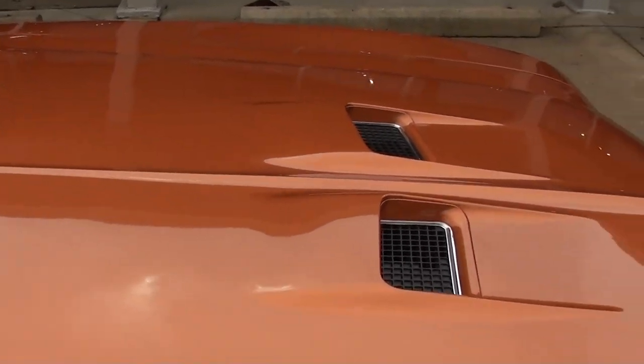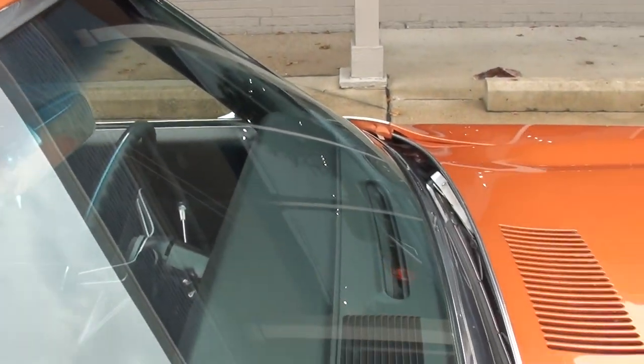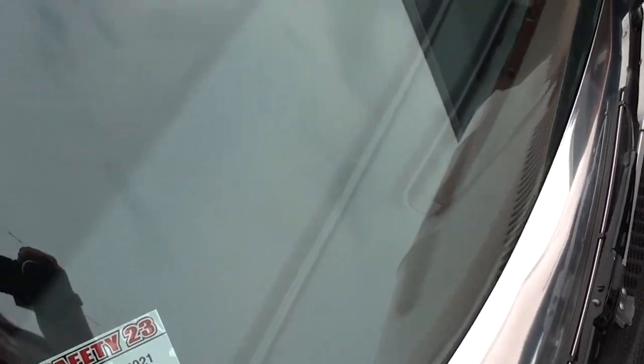Just gorgeous paint. This thing in the sunshine looks like it's on fire, guys. Dash is nice.